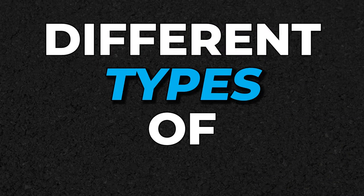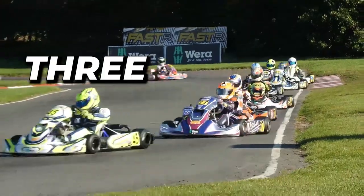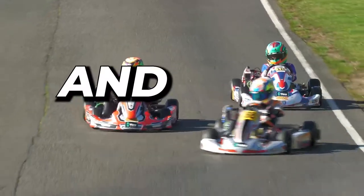Welcome to this video about the different types of racing helmets. In it we'll cover three popular types of racing helmets — the Arai, Stilo, and Bell helmets — and their differences.